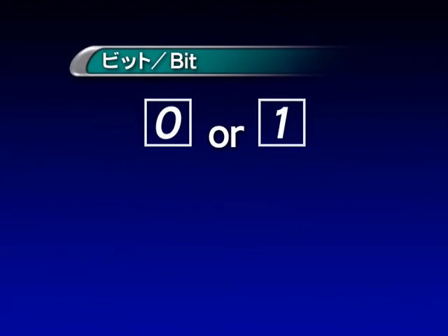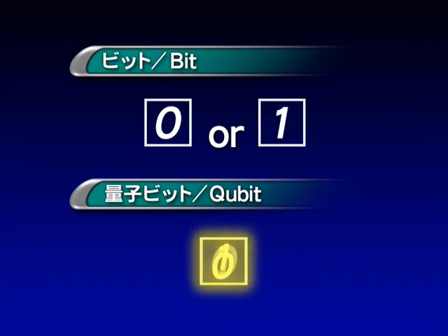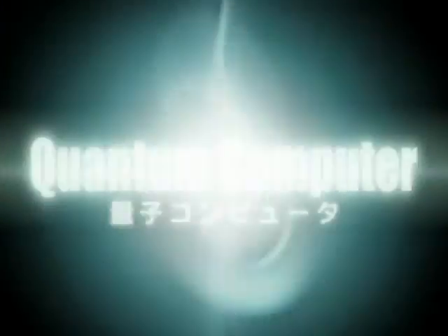The bits used in today's computers can only represent zero or one. But by using the superposition state, a qubit can represent zero and one at the same time. By controlling interaction between qubits to realize quantum logic circuits, we believe it will be possible to create quantum computers capable of executing computation utilizing quantum parallelism.